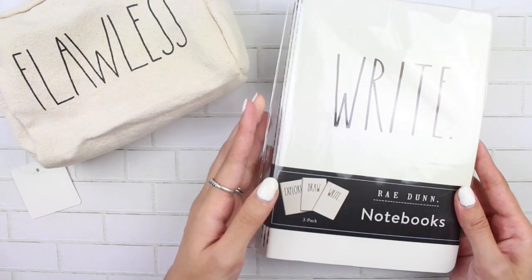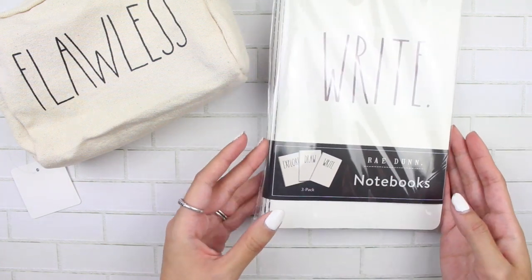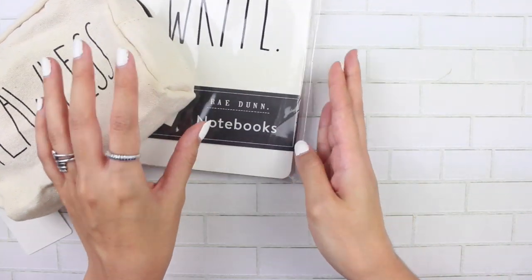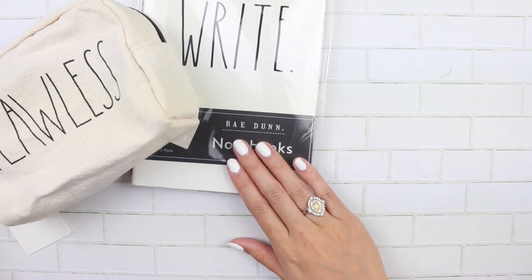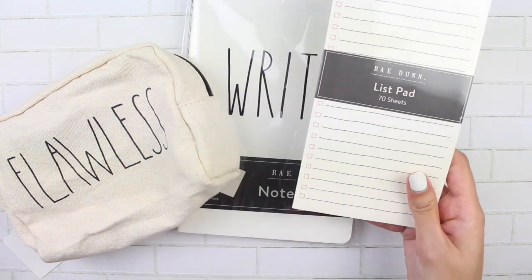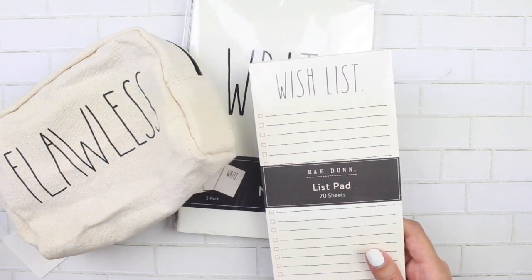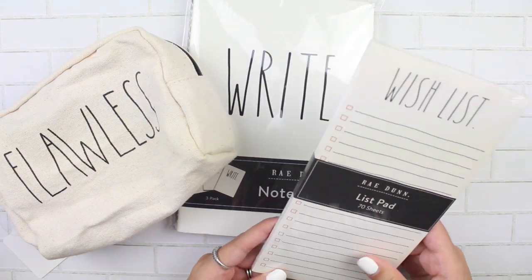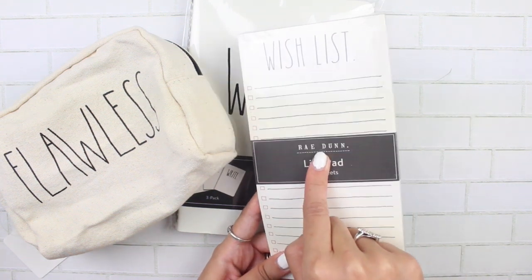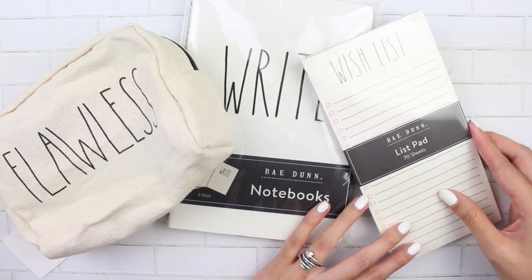The second item is this Ray Dunn notebook set. You get one that says 'Write,' one that says 'Draw,' and another that says 'Explore.' They are all lined notebooks. And then going along with it is a notepad that has wishlists on it. I thought this would be really cute for either your actual wishlist, or if there's a planner sale coming up you can jot everything down — or Simply Gilded pre-sales, am I right? I thought that would be cute to have in the giveaway as well.